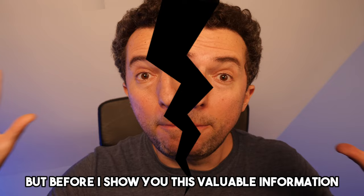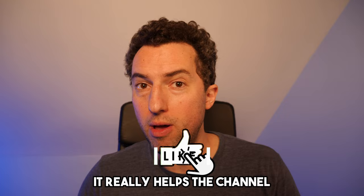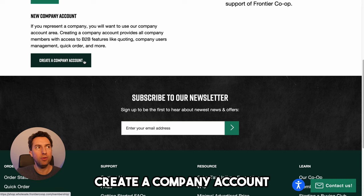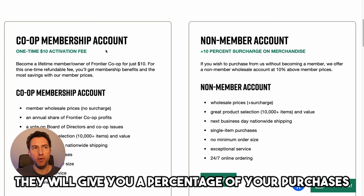But before I show you this valuable information, if you can give me a quick favor and like this video, it really helps the channel. Also subscribe if you haven't already. Now let's get to it. You have to sign up for a new account on Frontier Co-op. This is their website. You go here, sign in and create account, then go to new company account and create a company account. You can choose between a membership account, which has an extra $10 activation fee where they give you a percentage of your purchases, or a non-member account. Just go ahead and sign up for a non-member account.